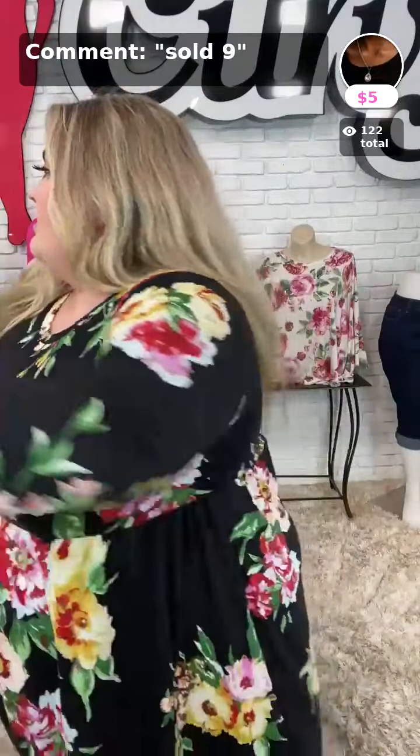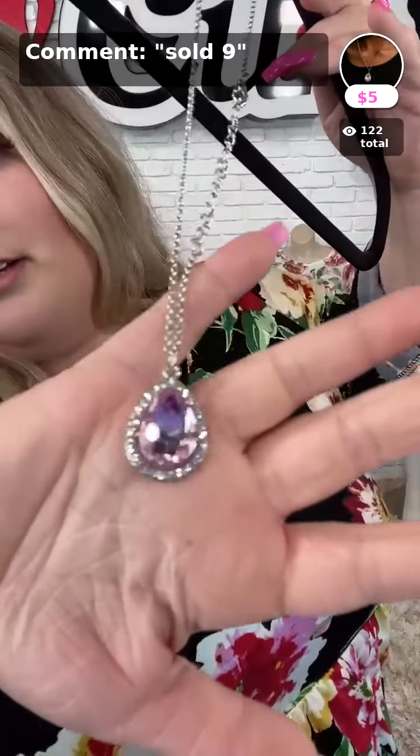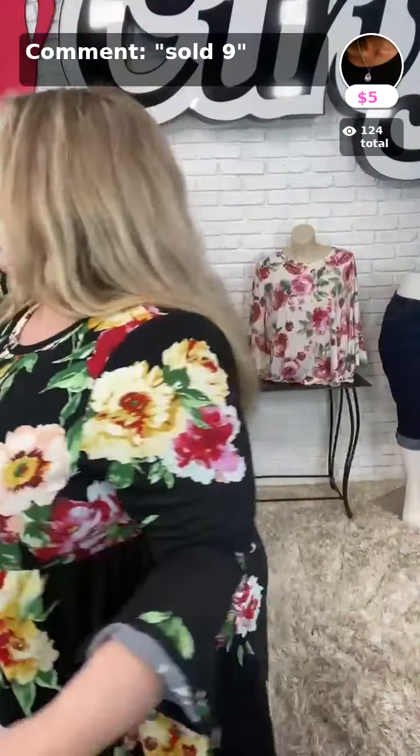And then we have sold number nine, which is the necklace we've paired with this dress. Look how beautiful that is — lots of bling, super cute, and only $5. Go ahead and grab that. Sold number nine. Thank you, Patty, for your order.